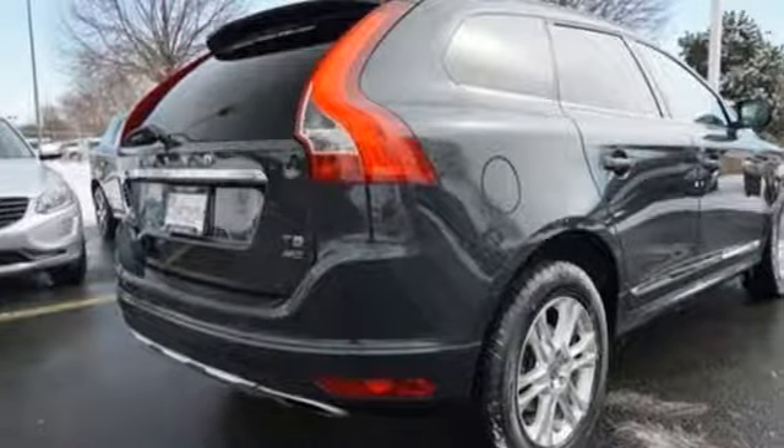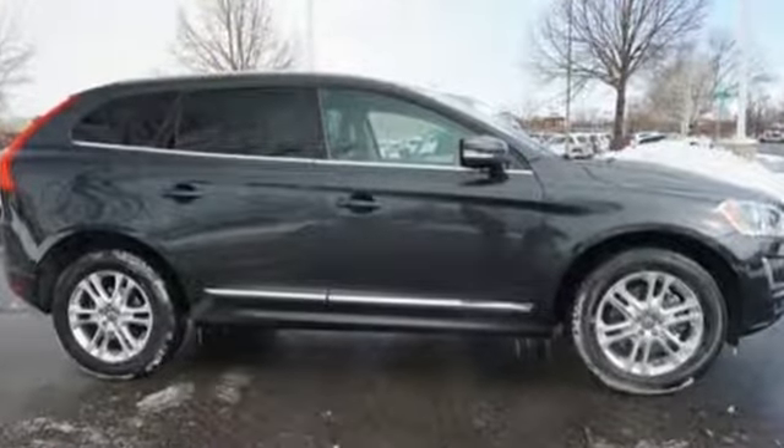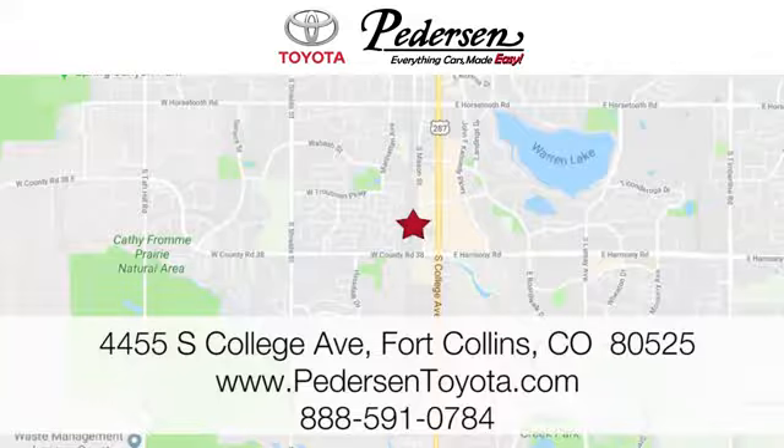Dynamic performance when you need it, and all the luxury you could ever want. Come test drive this XC60 today. Call, click, or visit us today. We're conveniently located at 4455 South College Avenue in Fort Collins, Colorado, or online anytime at petersontoyota.com.